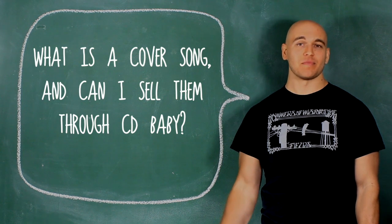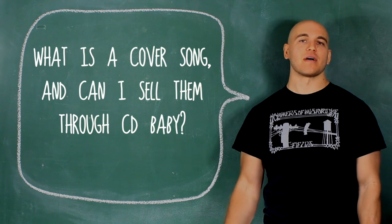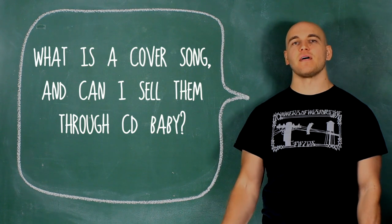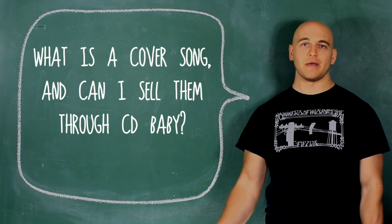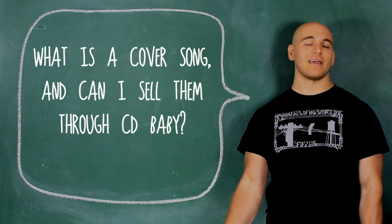What is a cover song and can I sell them through CD Baby? You can certainly sell cover songs through CD Baby. A cover song is a composition that's been previously published. To sell that through CD Baby, you need permission — you need to buy what's called a mechanical license.